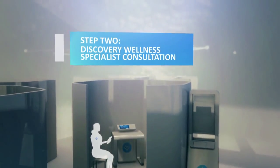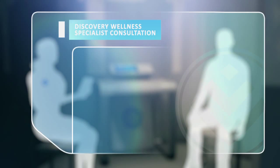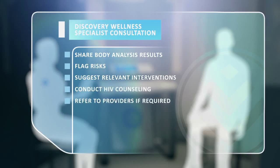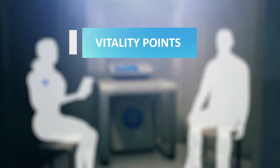Step 2 is the Discovery Wellness Specialist Consultation — a private and comprehensive feedback session with a Discovery Wellness Specialist. They'll discuss the results of your Discovery 360-degree body analysis, provide recommendations on how to best manage all identified risks, and, if necessary, immediately refer you to a healthcare provider in the accredited Discovery Network. At the end of this step, you will have earned a number of Vitality points based on the results of the various activities you have performed.